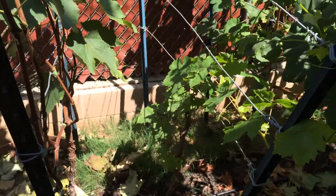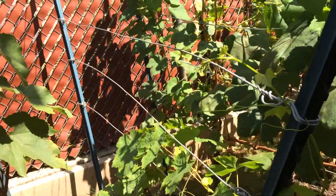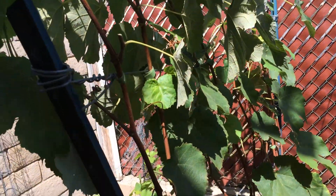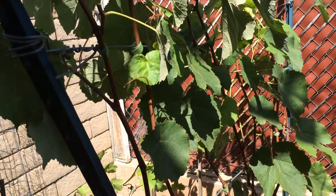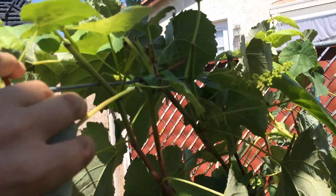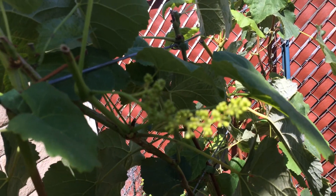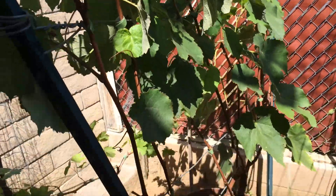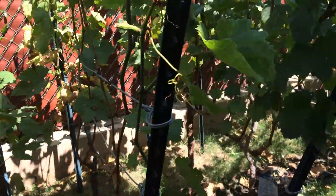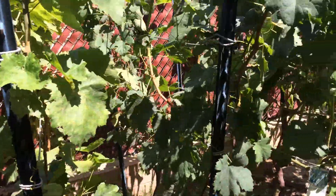The Thompson Seedless is finally growing out, and the Venus here is one of those that gives grapes in the fall. So those are now starting to come out, but it's not a lot.